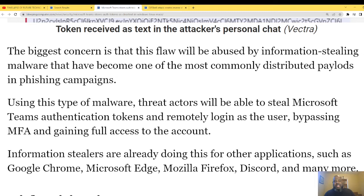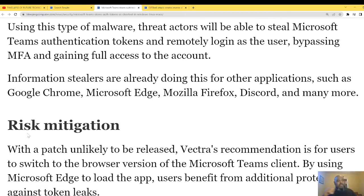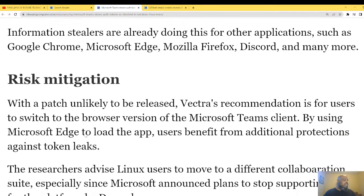That's why I bring these articles to you — to show how MFA can be defeated. Information stealing is already happening for other applications such as Google Chrome, Microsoft Edge, Mozilla, and Discord.